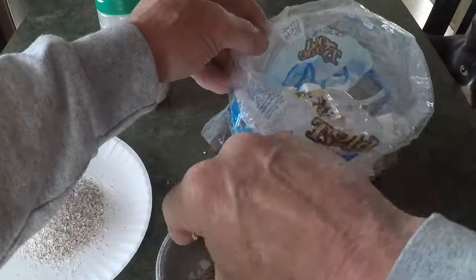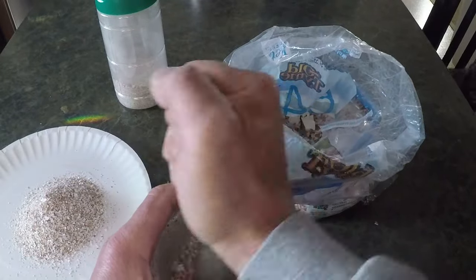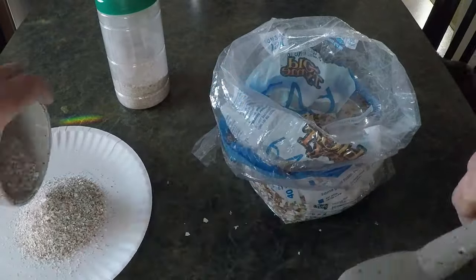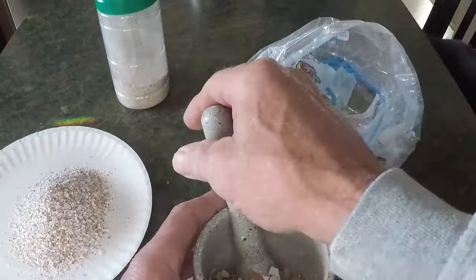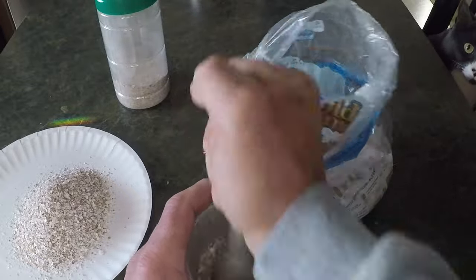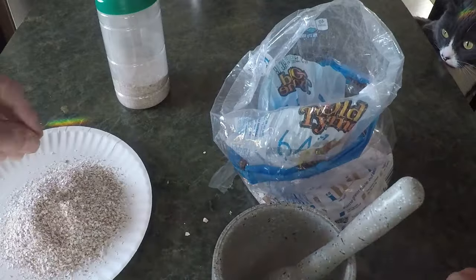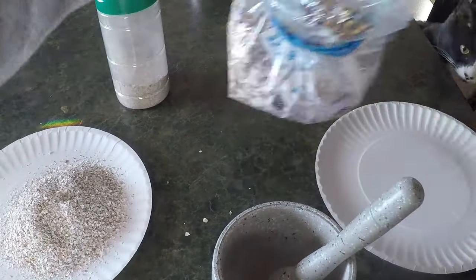As he worked, David thought about why this step was so crucial. Eggshells are more than just leftover breakfast items — they are loaded with calcium, a mineral that not only benefits plants but is also incredibly important for the worms themselves. Worms, particularly red wigglers, use calcium as grit to help them digest their food. Unlike humans, worms don't have teeth, so they rely on tiny particles like eggshells to aid in the breakdown of organic matter inside their gizzards. This grit grinds up the food, making it easier for the worms to absorb the nutrients they need.